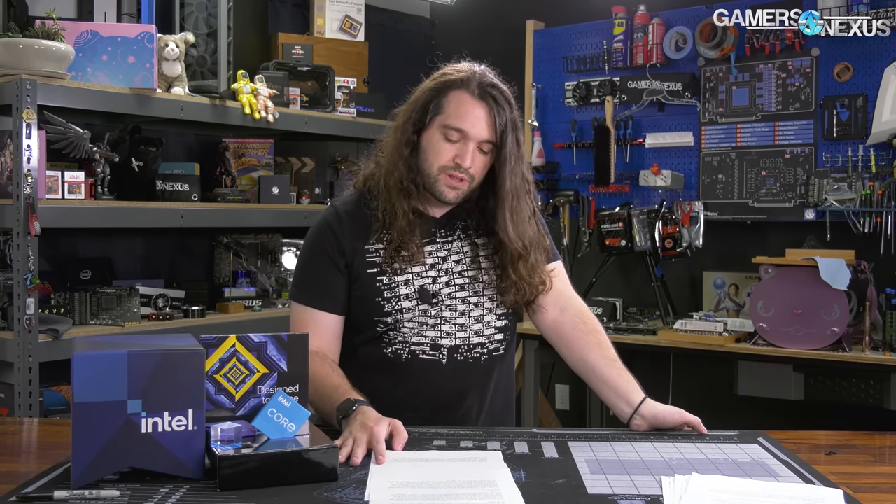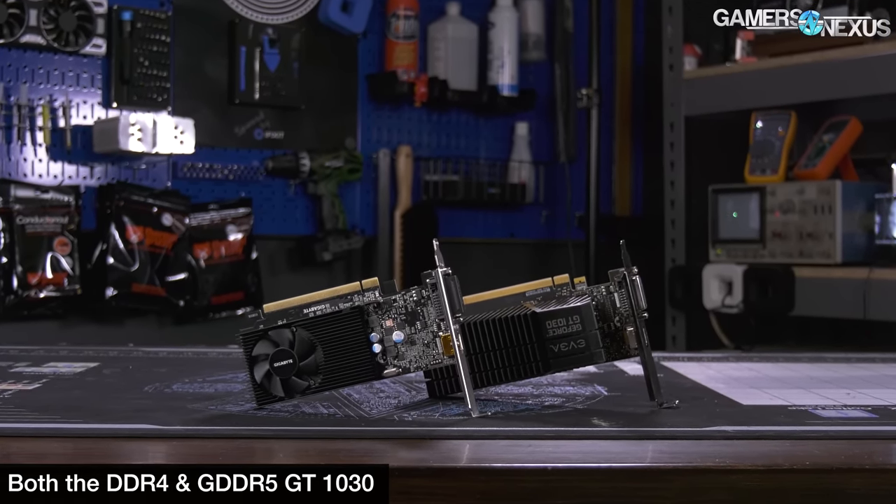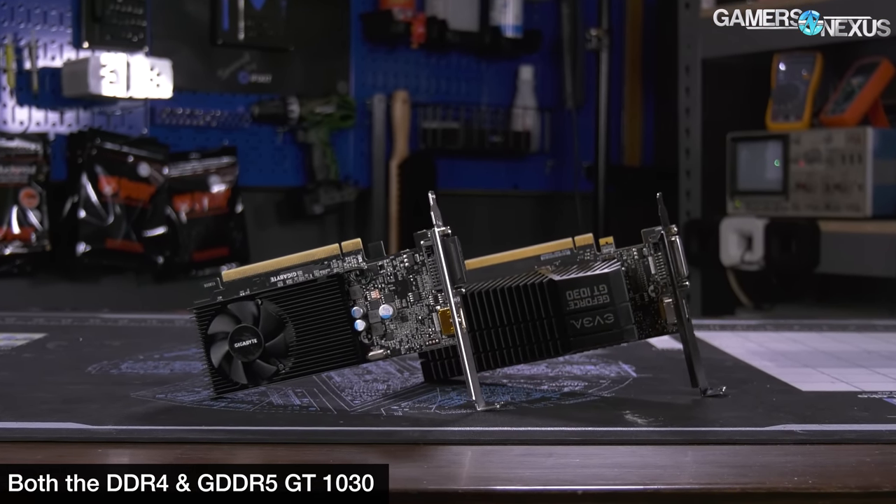Testing today will be focused on 1080p gaming. You can drop below this for IGP use, but 1080p is about where we stop — we're not willing to go much below that for a reasonable use case. Even at 1080p, we're mostly GPU-bottlenecked here, especially with IGP use, but also with a GT 1030 in a lot of cases.